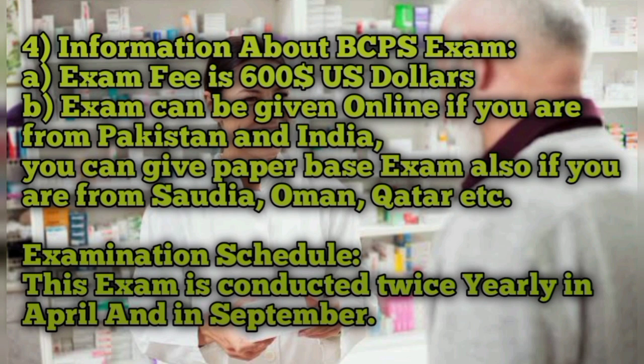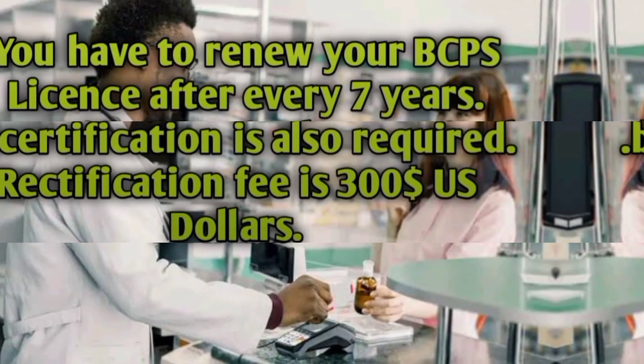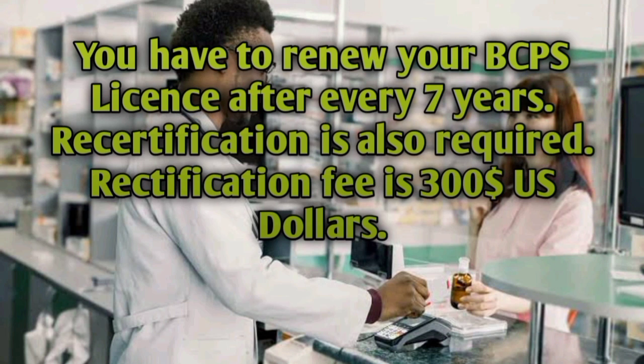Information about the BCPS exam: the exam fee is 600 US dollars and the exam can be given online if you are from Pakistan, India, or other countries. You have to renew your BCPS license after every seven years, and recertification is also required. The recertification fee is 300 US dollars.